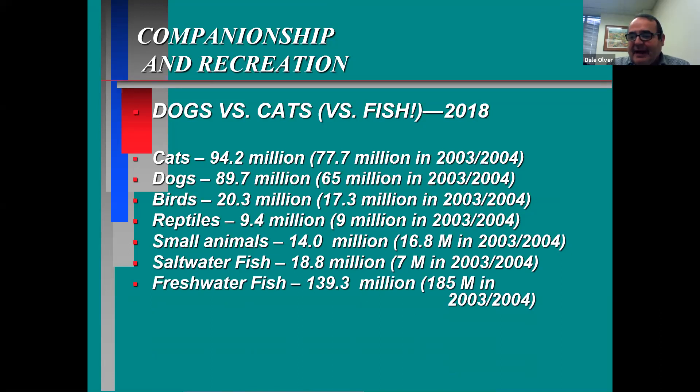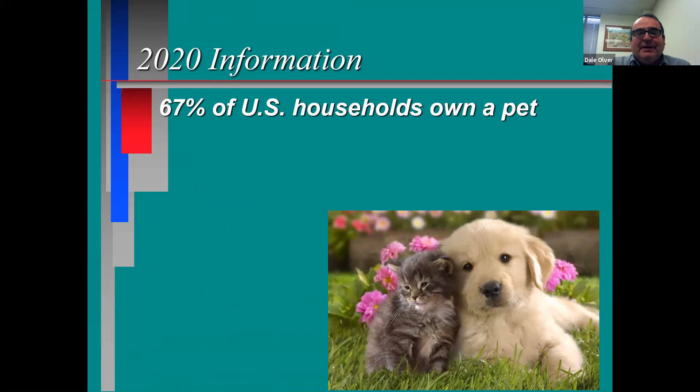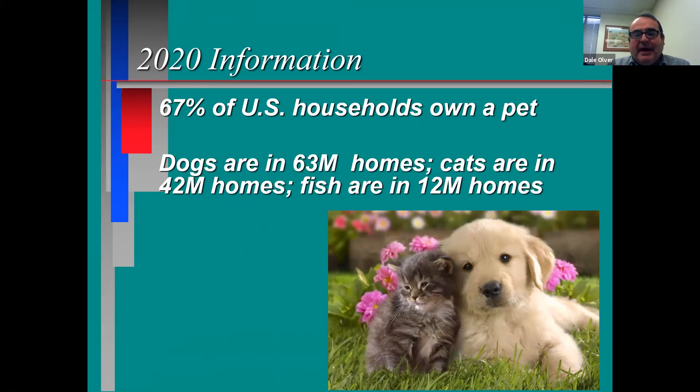But you can look at numbers a different way — and this is the way I prefer. It was 67% in 2020 that owned a pet. 63 million people had at least one dog in their house, 42 million had at least one cat, and only 12 million had fish. Think about how many fish you can get in one aquarium — they're going to be several. And a lot of people have one dog and two cats, which explains why cat numbers tend to run a bit higher.